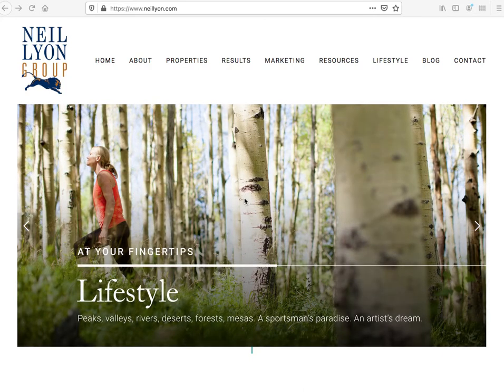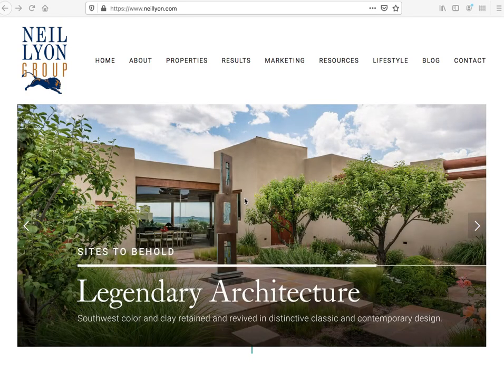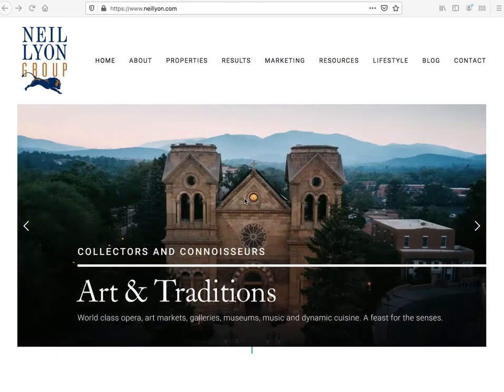Today we're showcasing the Neil Lyon Group website. They're based out of Santa Fe, New Mexico — absolutely a beautiful city.